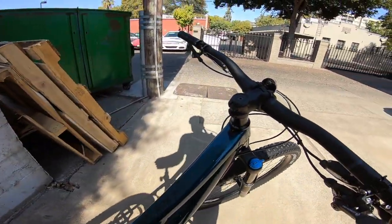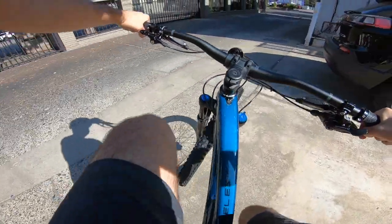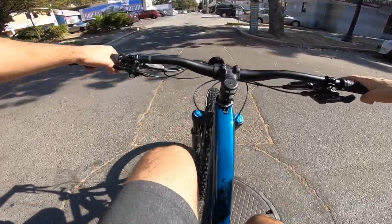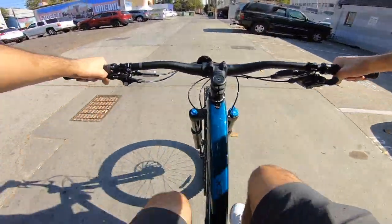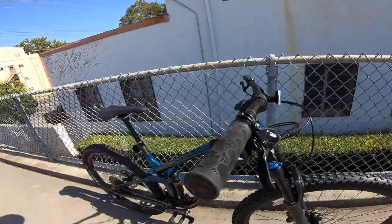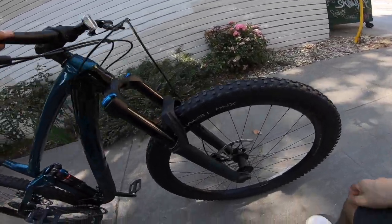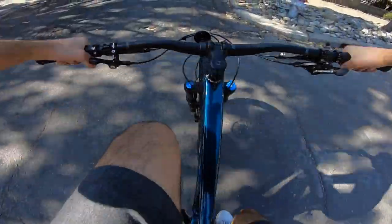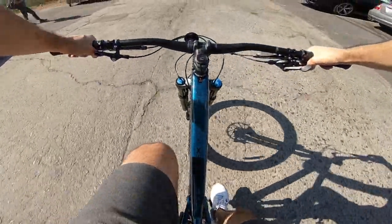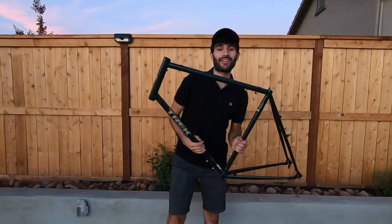Here is the blue version of the Fuel EX8 GX. I'm going to put this dropper down real quick. This is actually a size medium, so it's exactly the size I would want on this bike. I know I just showed you the full test ride of the other one, so I won't bother with this one too much, but I'm just going to show you the color on this one — it's pretty nice. Same color available on the Fuel EX5 and the 7. One thing I really like on this bike is that it has the Fox logo in blue matching the paintwork. I'm actually liking this one a lot. Thank you for watching!